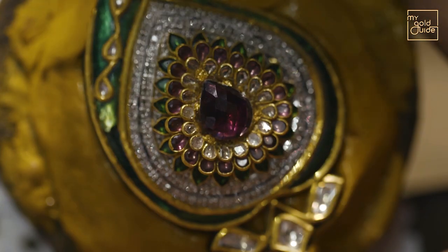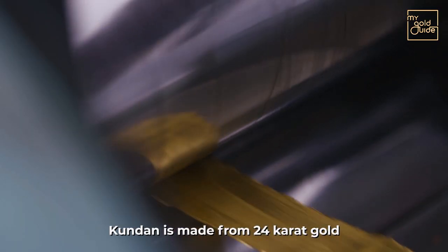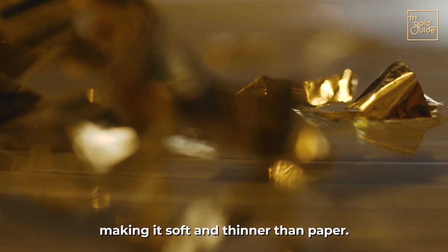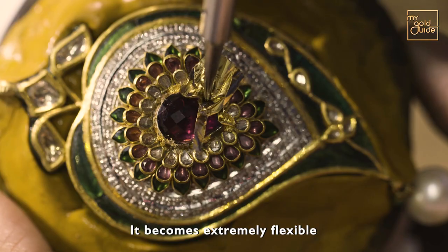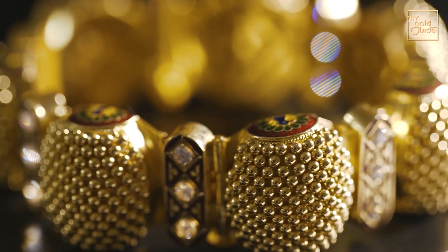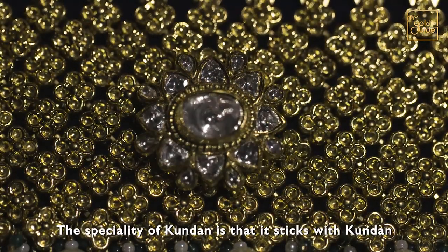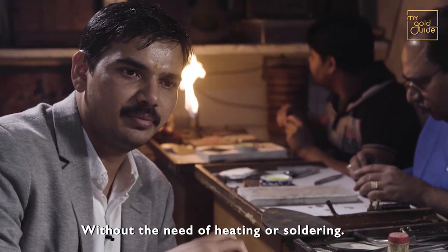Then begins the process of Kundan Jadai. Kundan is 24-karat gold — it is so soft and flexible that it can be set in any way. Due to its colour and inert properties, the Kundan work is only possible with gold. The Kundan Jadai setting is done without any heat or soldering.